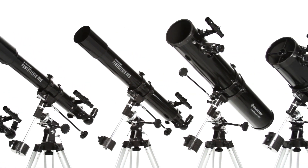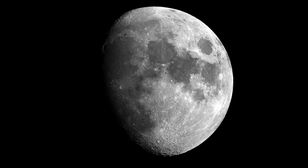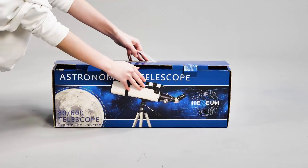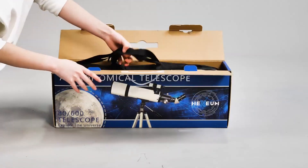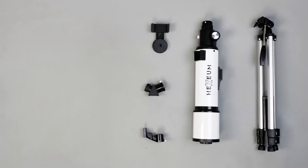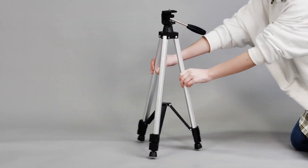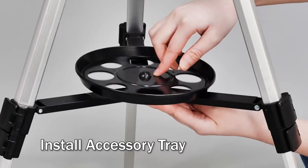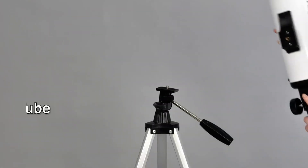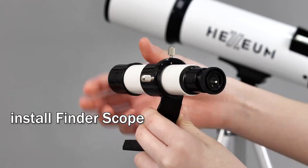The fine-tuning controls on the equatorial mount help you track objects as they move across the sky, ensuring sharp and clear photos. For users seeking a balance between portability and performance, the Hexium AZ-80600 is a standout. This refractor telescope features an 80mm aperture and a sturdy alt-azimuth mount for smooth tracking. The fully coated glass optics ensure bright and clear images, making it a great choice for detailed views of the moon, planets, and some brighter deep-sky objects. It's also built to withstand various weather conditions, making it a durable choice for stargazers in different environments.